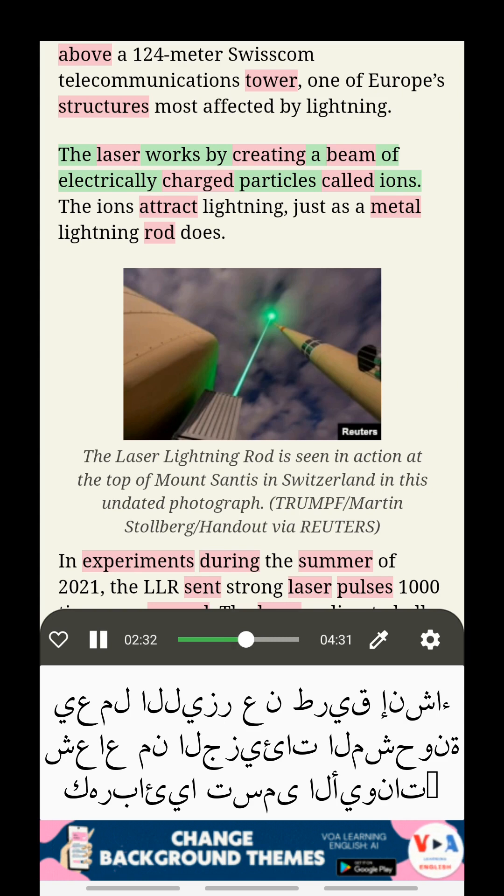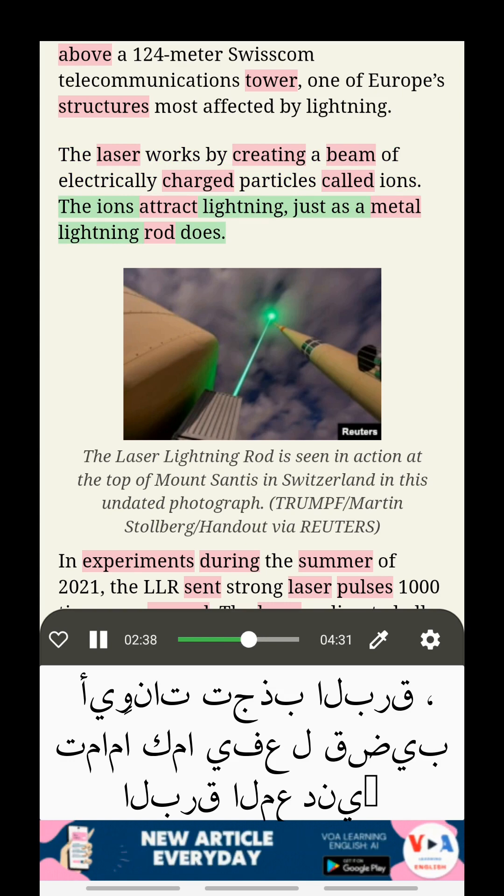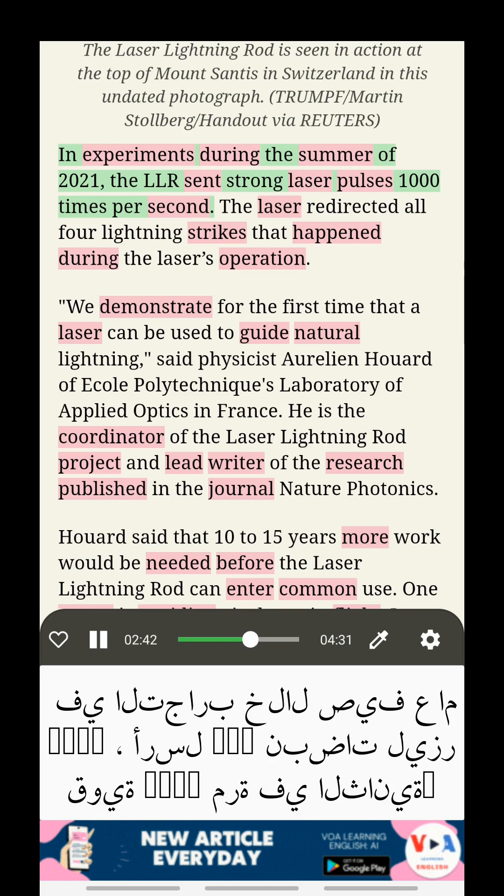The laser works by creating a beam of electrically charged particles called ions. The ions attract lightning, just as a metal lightning rod does. In experiments during the summer of 2021, the LLR sent strong laser pulses 1,000 times per second.